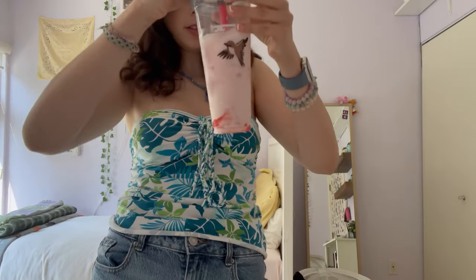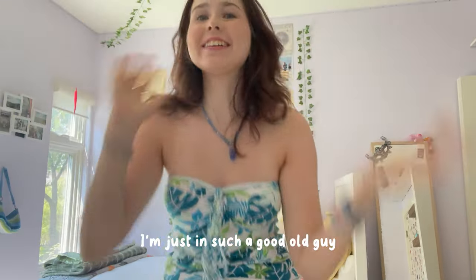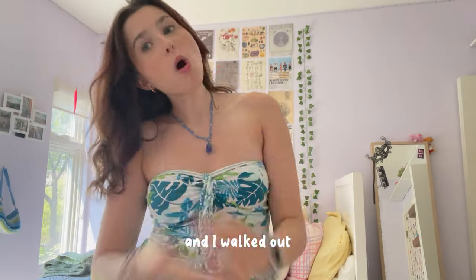I got boba before this — this will be a long video. We're starting today off with cardigans! This was such a good boba. There was this really hot guy at the boba place, we made eye contact and I was like, and he was like, and I walked out.